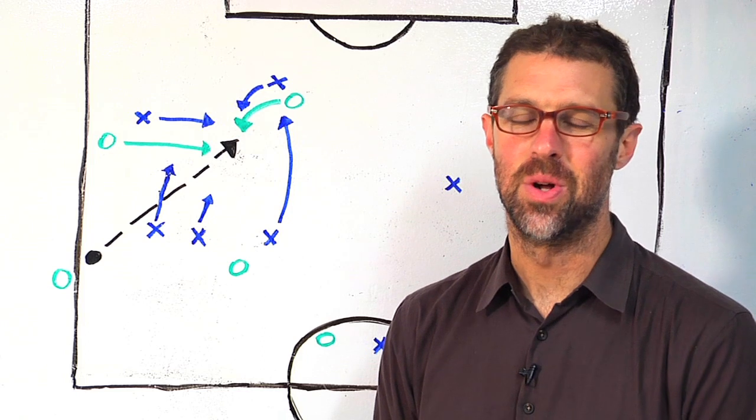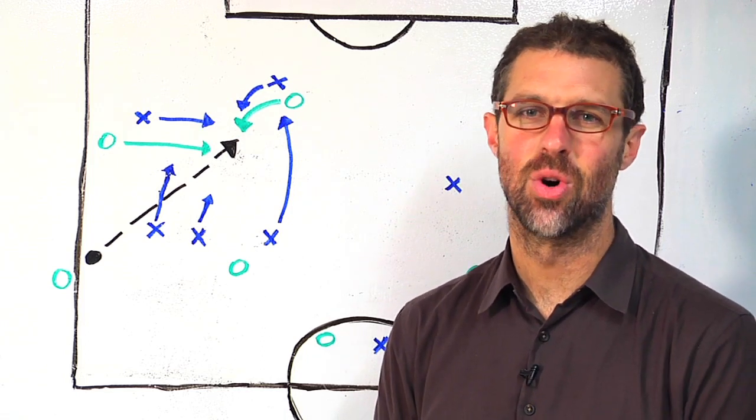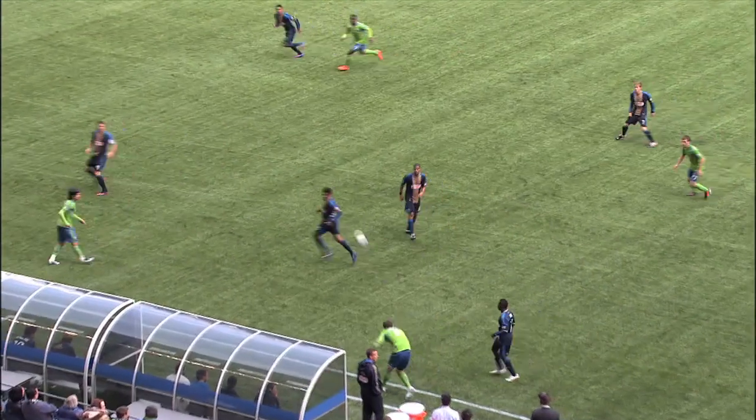Hey everyone, welcome to Anatomy of a Goal. I'm Greg Lalas. Today we're looking at Mauro Rosales' goal for the Seattle Sounders against the Philadelphia Union in a 1-0 win on Saturday, May 5th, 2012.